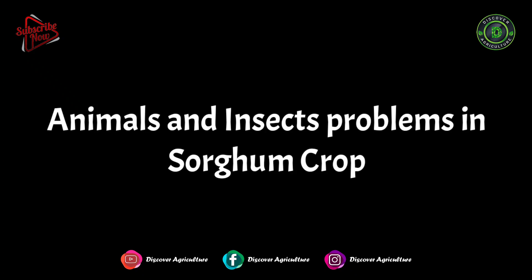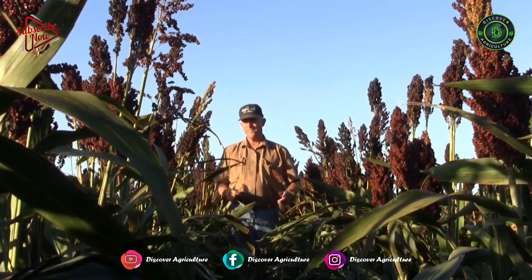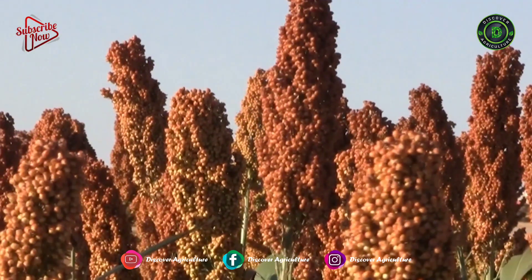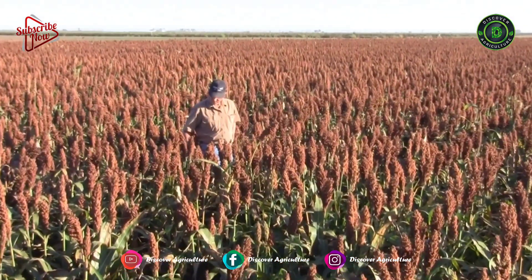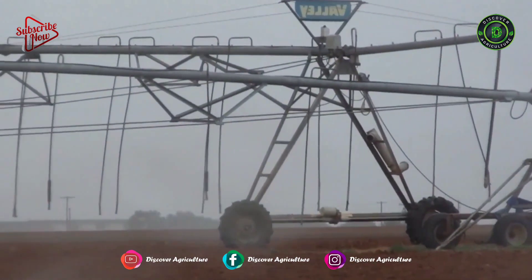Animals and insect problems in sorghum crop: birds are the main reason for yield loss. The crop may also be attacked by corn earworms, aphids, and some Lepidoptera larvae, including turnip moths.